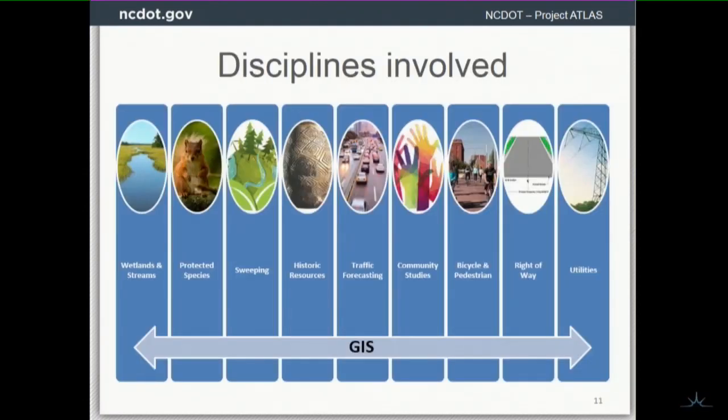A lot of people are involved. We've got people working on wetlands and streams all the way through protected species to bicycle and pedestrian planning. NEPA is the National Environmental Policy Act — it impacts both the national environment and the human environment. If you're in utilities right-of-way, bicycle, pedestrian, or community studies, that's more human environment. If you're in sweeping environmental, protected species, wetlands and streams, you're dealing with the natural environment. Ryan and I didn't know how these groups were constructed at the DOT and how they fit into the business process.